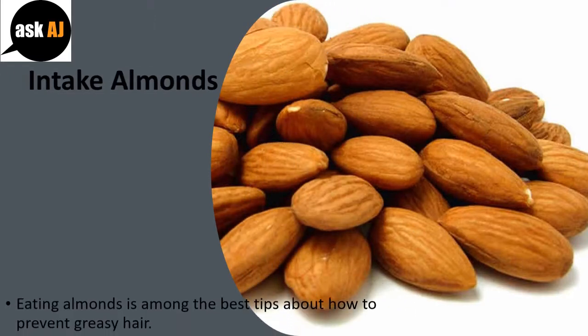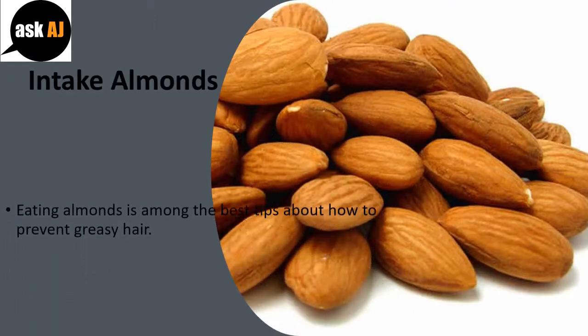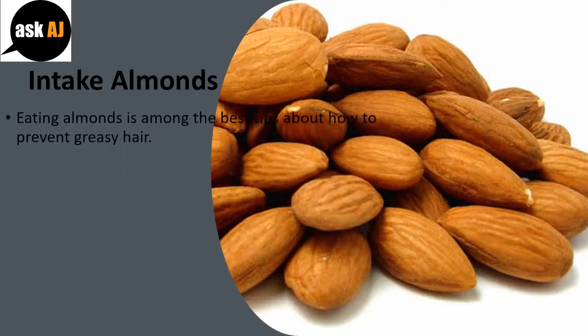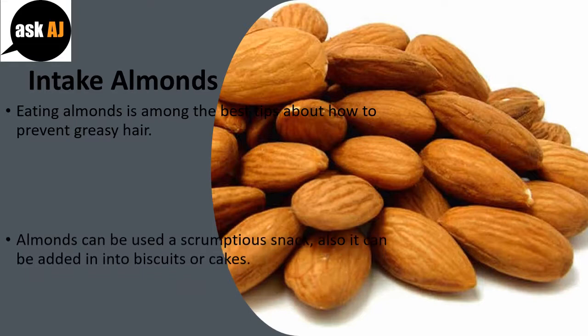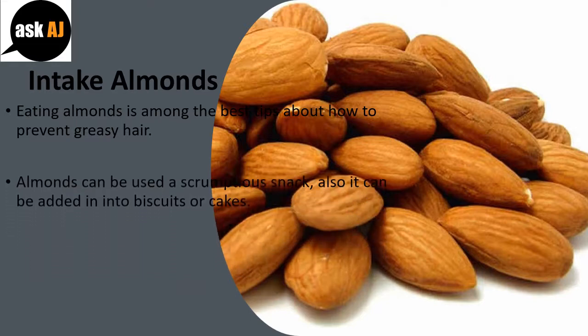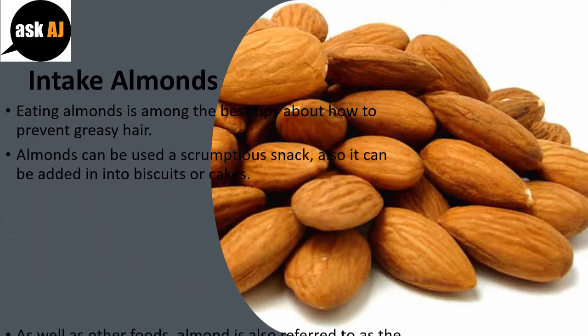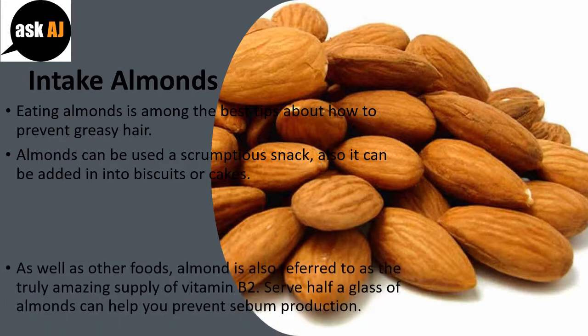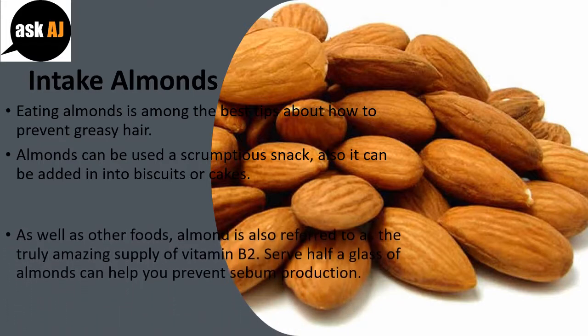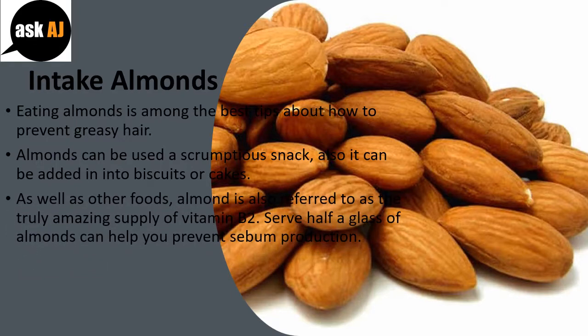Intake Almonds. Eating almonds is among the best tips on how to prevent greasy hair. Almonds can be used as a delicious snack, and can also be added into biscuits or cakes. Along with other foods, almonds are also referred to as a great source of vitamin B2. Serving half a glass of almonds can help you prevent sebum production.